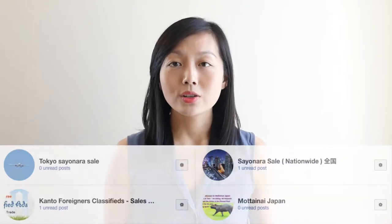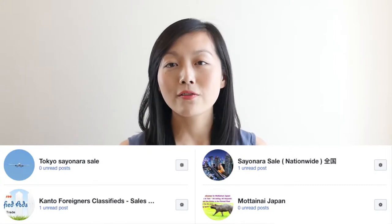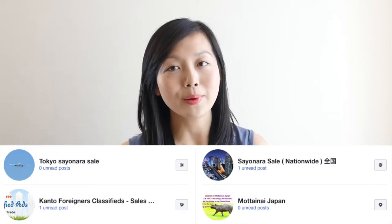If there are items you want to get rid of but you don't want to pay the oversized garbage removal fee, then you'll have to try and give it away or sell it. There are second hand stores all over Japan. A big one is called Book Off, which is a chain store. Or you could try second hand buy and sell groups on Facebook like Tokyo Sayonara Sale, Sayonara Sale Nationwide, Kanto Foreigners Classifieds, Motonai Japan, etc.